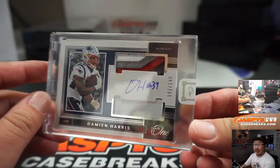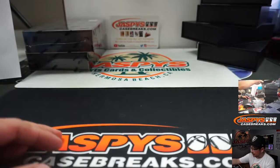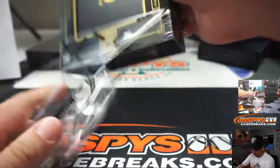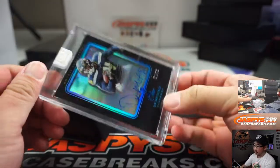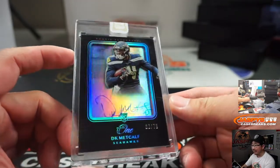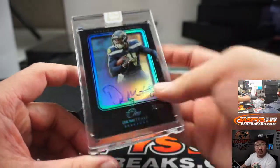We got Damian Harris, 141 out of 149 — Mike with the Patriots, two more to go. And it's DK Metcalf, 36 out of 75. I like this kind of design — it's sort of a shadow box look, a little mirror in the background. Brett with the Seahawks.